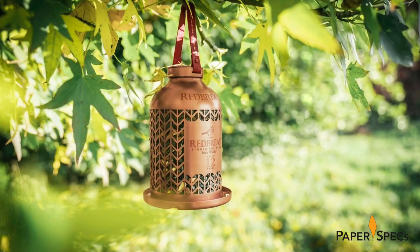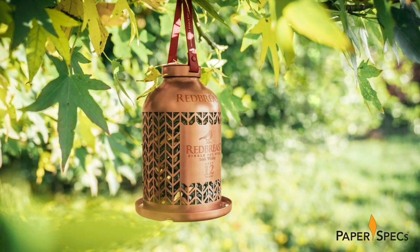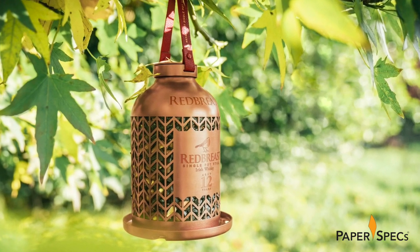Speaking of the case — as you have figured out by now, this is much more than just an eye-catching piece of packaging. This is something for your shelf and for your garden. Simply fill the copper shell with bird seed, hang it outside from the leather strap, and voilà! You now have a feeder you can use for many years to come to help your local birds get through the winter.